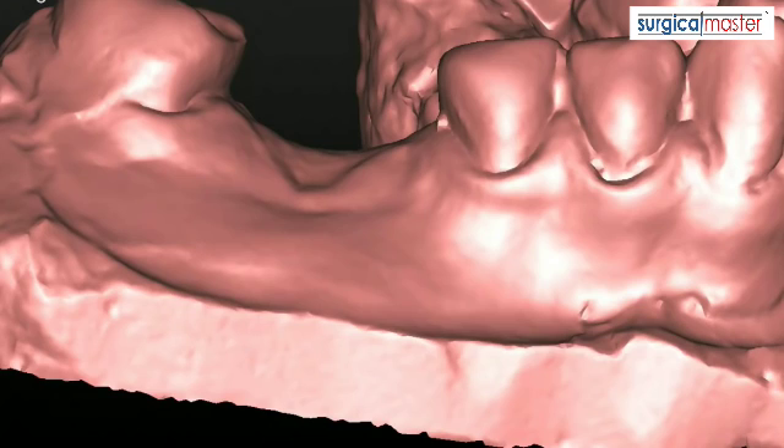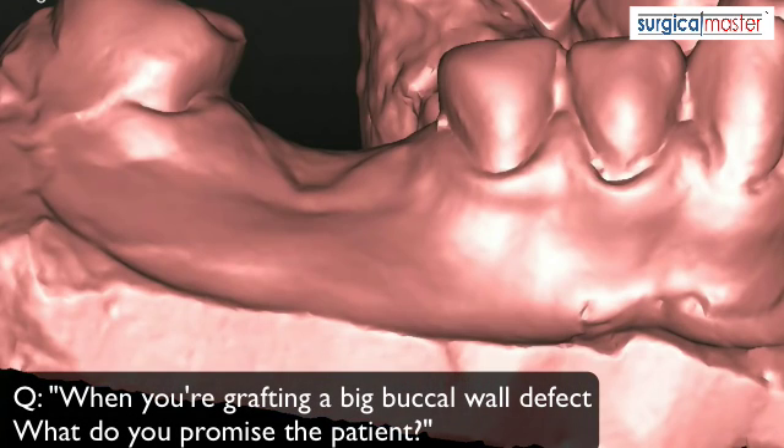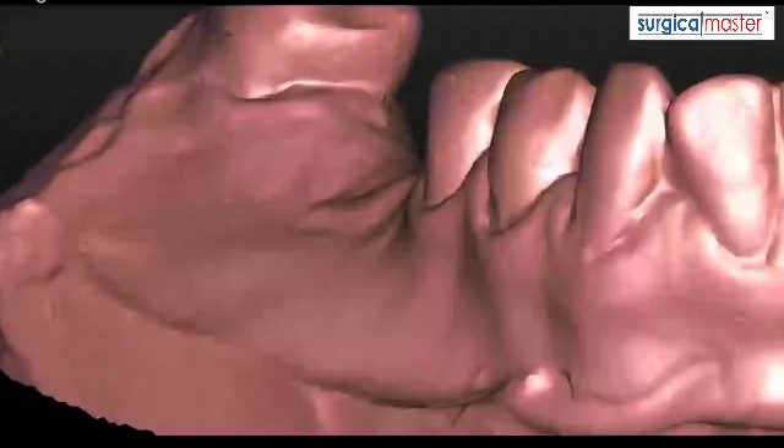Sunen is asking: when you're grafting a big buccal wall defect, what do we promise the patient? That's a great question. I wouldn't promise anything — I would just talk about your experience and what you're expecting to happen. You need to explain what you're doing, what you're planning to do, and why. You need to explain that this infection ate away a lot of the bone that is going to be important for the implant, and the goal is to preserve as much bone as possible.